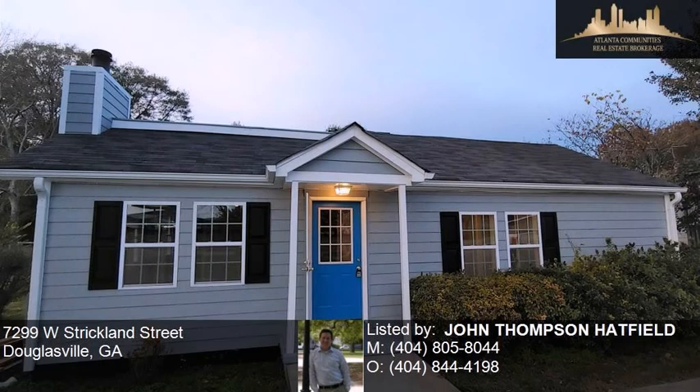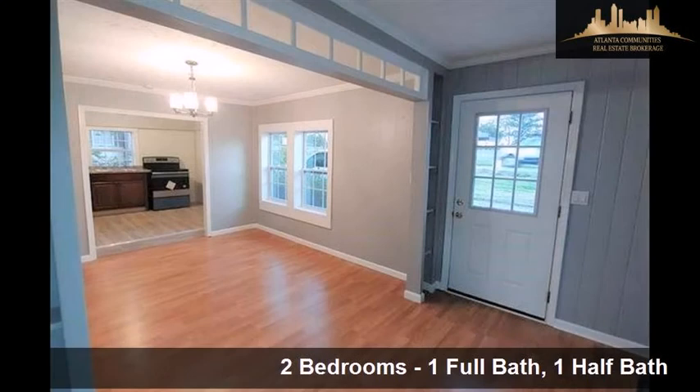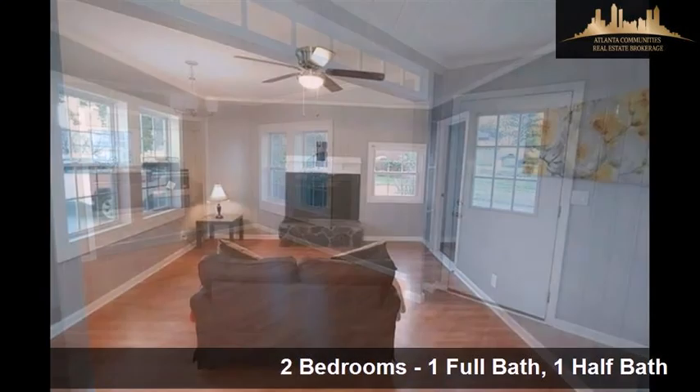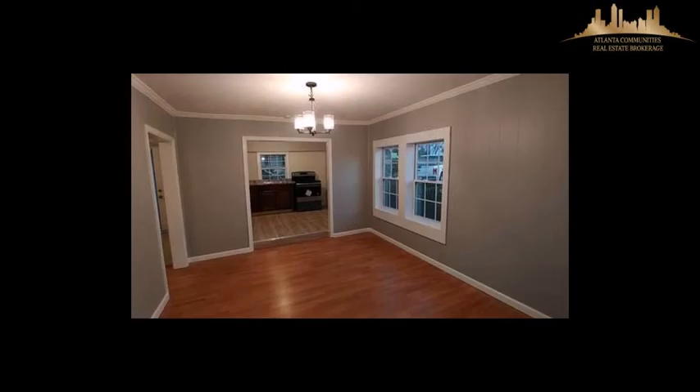This property is a two bedroom, one full bath and one half bath home. Interior features of this property include a first floor master, hardwood floors, a fireplace, a great room, and upgraded laminate countertops.